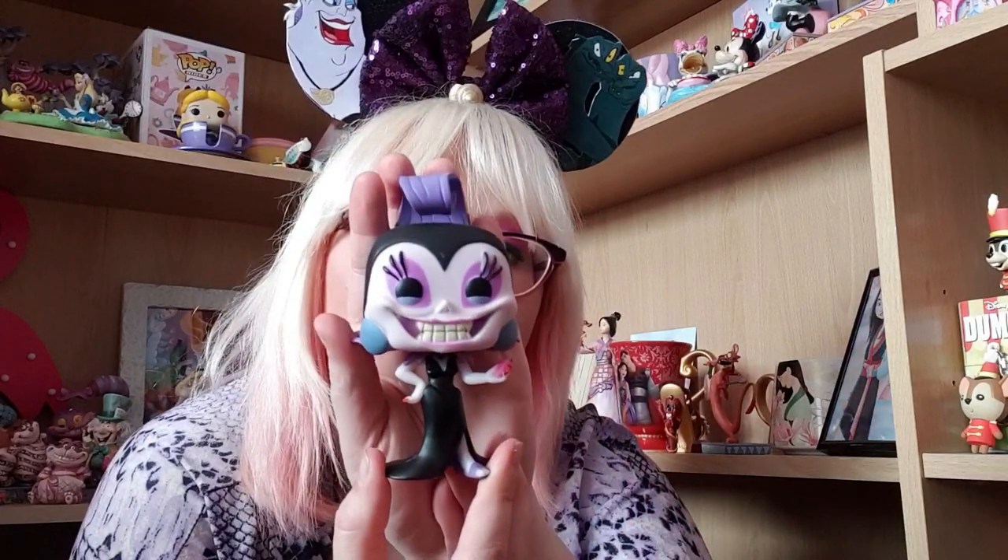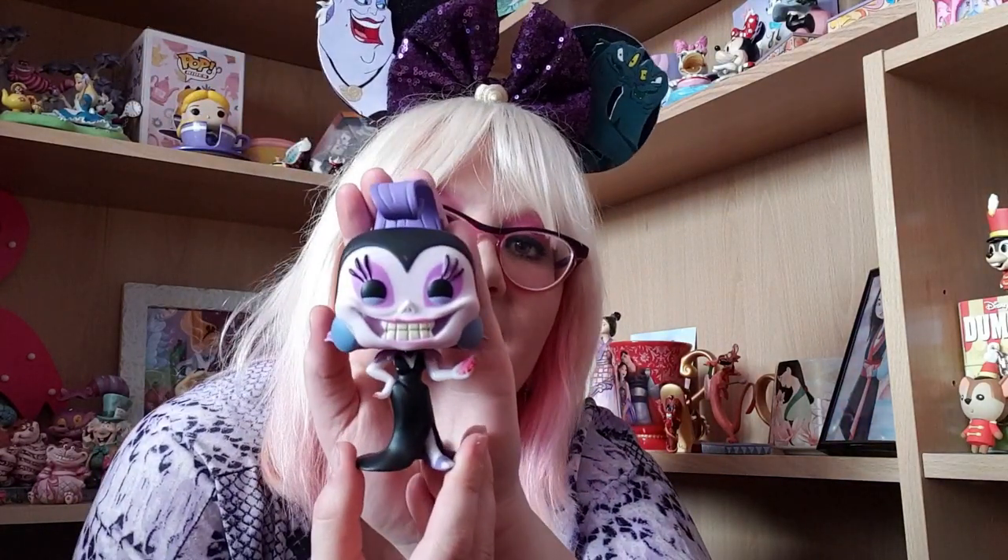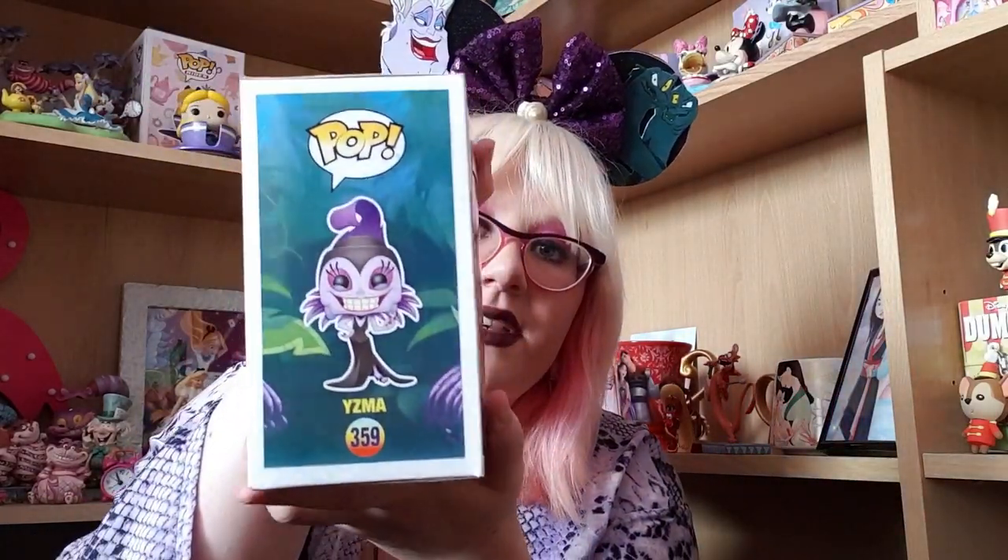Then I have Yzma from Emperor's New Groove. She's holding the pink llama bottle, which I adore, and I love her jazzy earrings. So cute. Here's the artwork. Stunning.